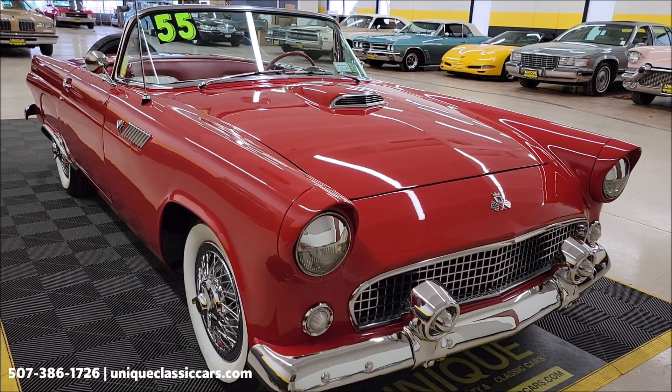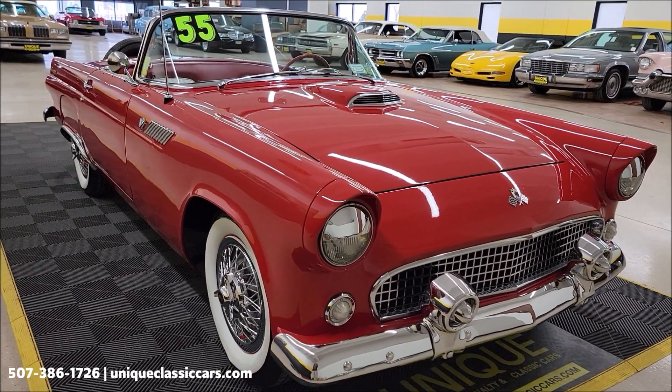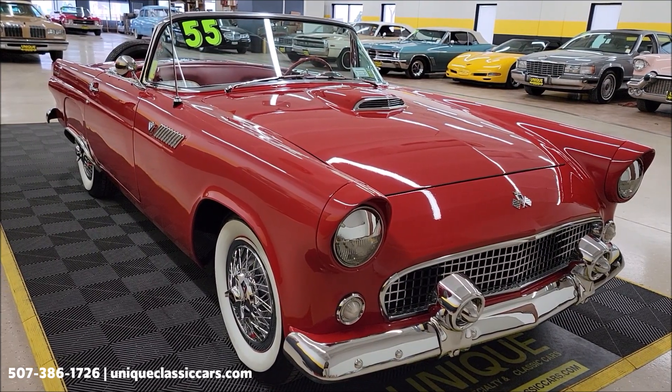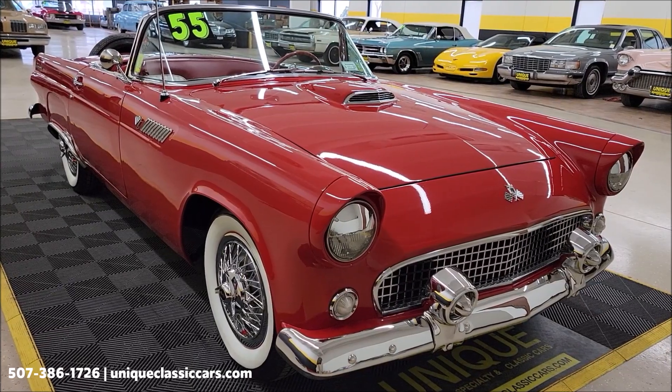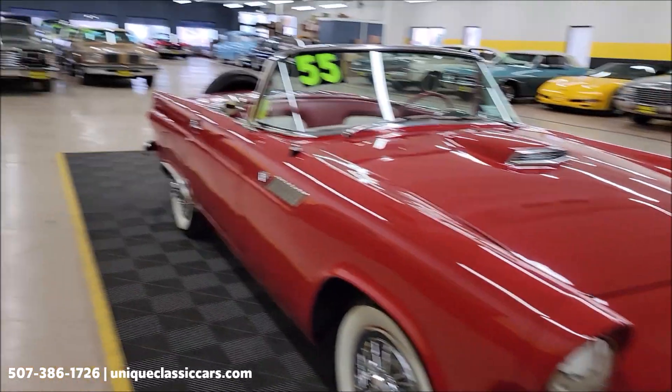Check out the still pictures at uniqueclassiccars.com - click the link down below this video in the description, it's going to take you right there. Of course you can call us at 507-386-1726.